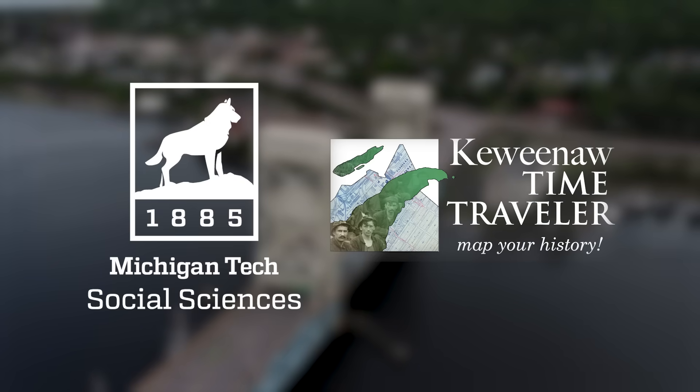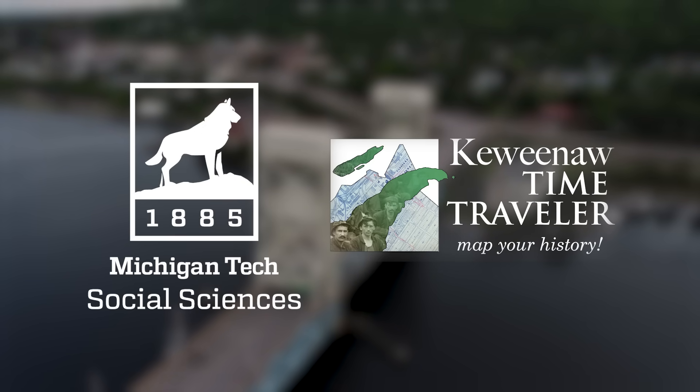Thanks to the Department of Social Sciences at Michigan Tech and the Keweenaw Time Traveler for supporting this video.